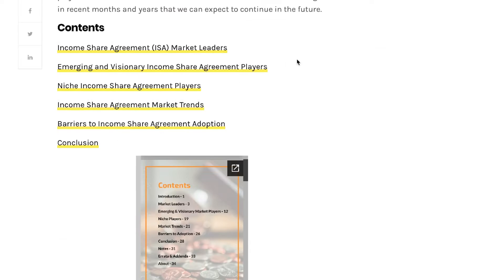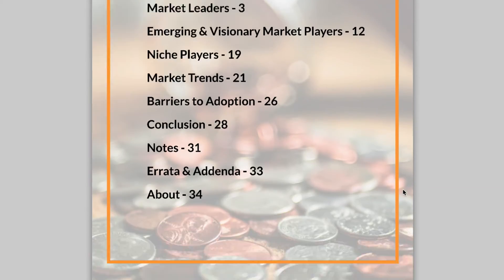Number four: income share agreements. ISAs are spreading not just to coding bootcamps but also to college and other disciplines so you can get a high-paying job without going into debt. An income share agreement is a promise that says: I believe in you and what I can teach you, so I'll get you a job above a certain salary — if you don't get that job, you don't pay a dime; if you do, you pay tuition out of your new salary. Career Karma has a comprehensive report on the state of income share agreements — make sure you check that out.